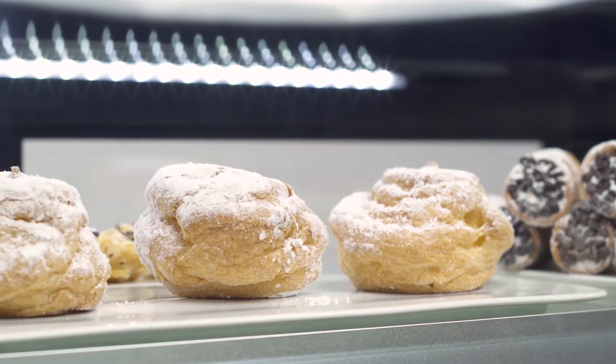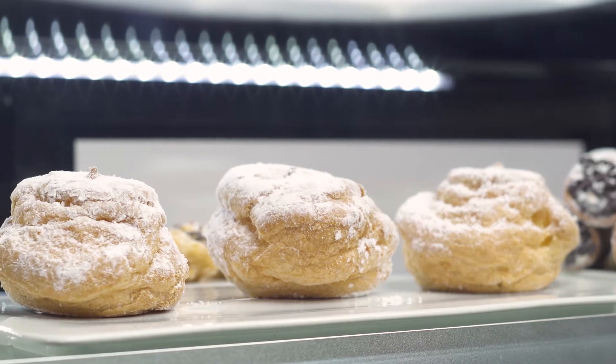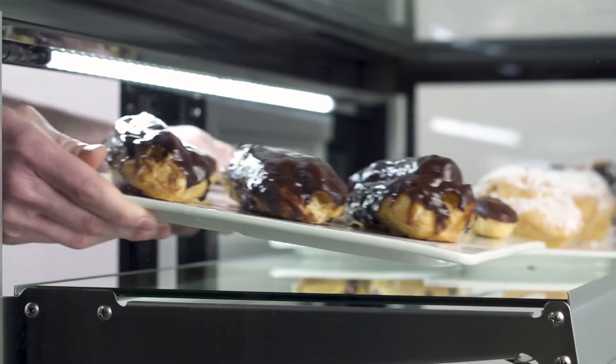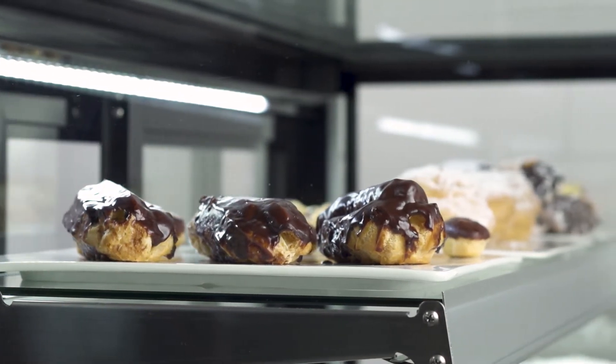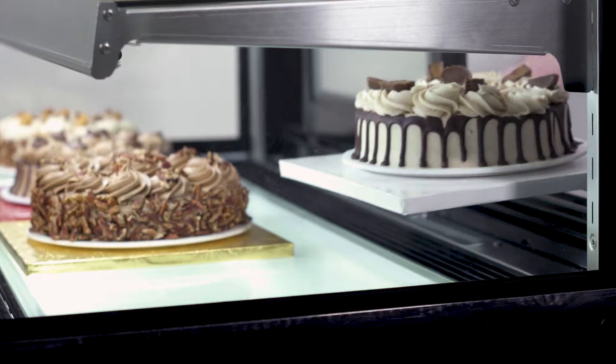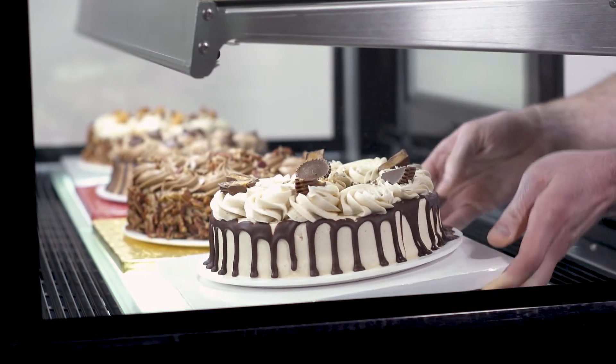Each case has bright interior LED lights to illuminate treats, as well as a large curved glass front and a four-sided glass design to maximize visibility. These units are available in either dry or refrigerated cases, so you can find the perfect model for your operation.